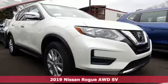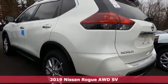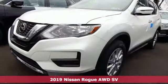Here's a new 2019 Nissan Rogue. Long, tall, or wide, there's plenty of cargo and passenger space inside this sharp looking crossover.